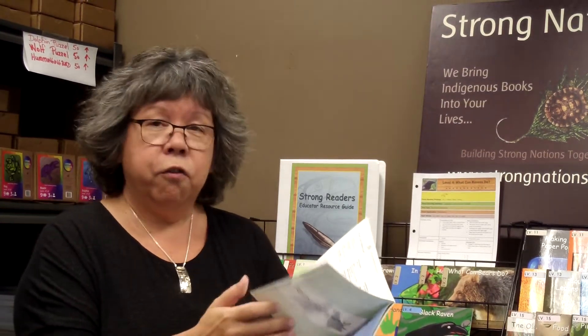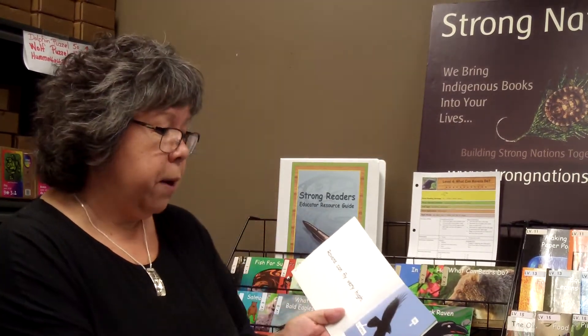We know that all kids have seen ravens at some point, so we chose these four animals — Frog, Bear, Eagle, and Raven — for their familiarity, as well as their connection to our Indigenous peoples across North America.